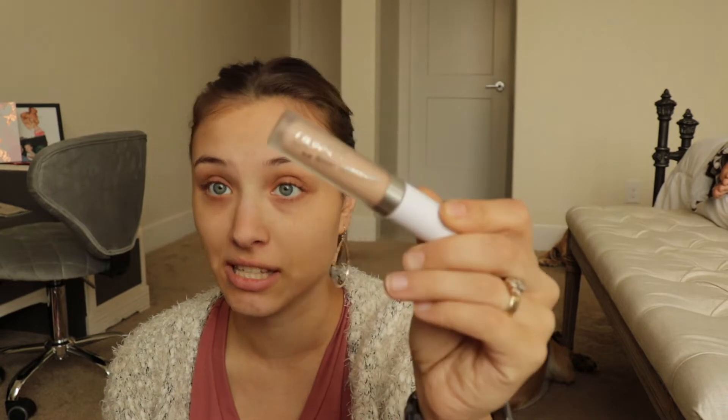The concealer I got, it's only $3.50. ColourPop was having a really big sale and I wanted to try it anyways, so I thought it would be really cool to just go ahead and get it. So I got this one — it is the ColourPop No Filter Concealer.